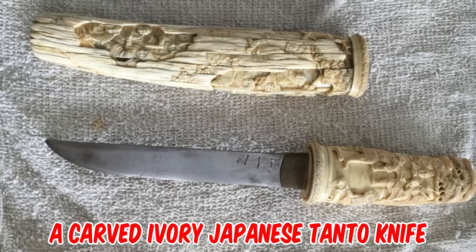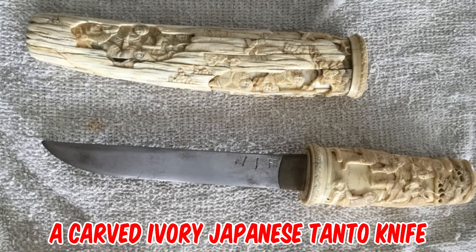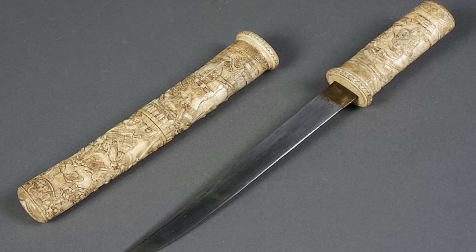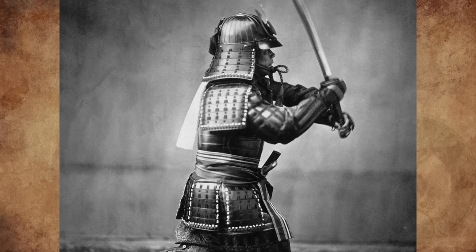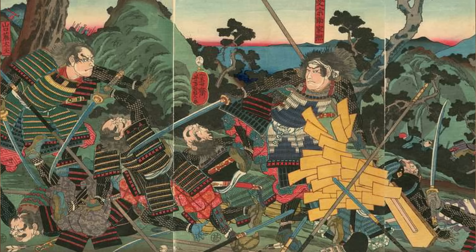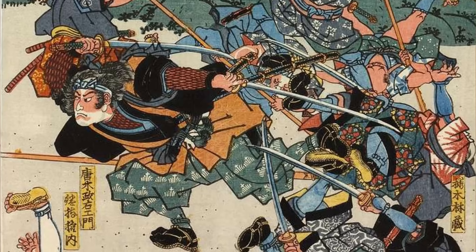It's a carved ivory Japanese Tanto knife from the late 19th century. Back then, samurai carried two swords — a long one and a short one. The shorter of the two was known as the Tanto. Due to its small size, the Tanto was often used for close-quarters combat, when their katanas would be deemed ineffective or as an emergency weapon for certain situations.